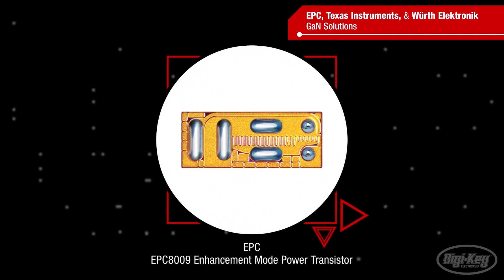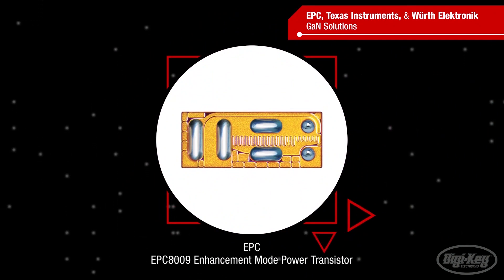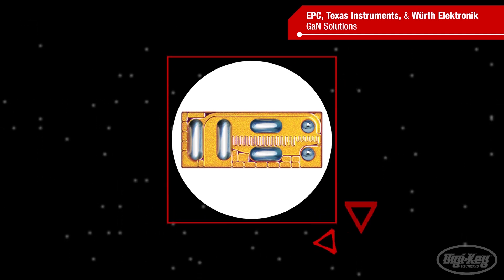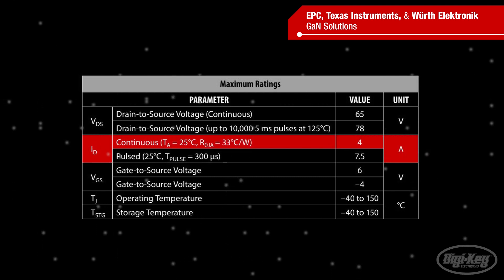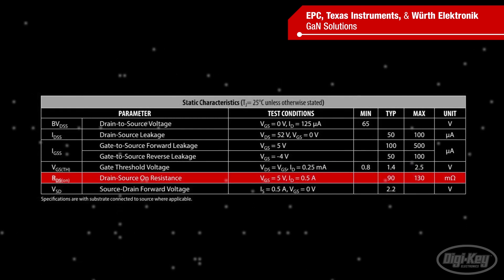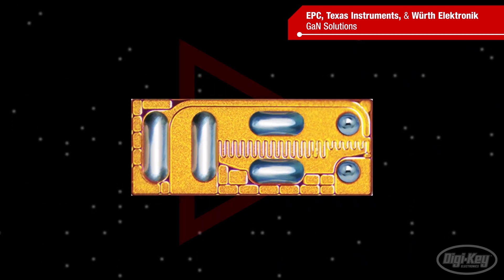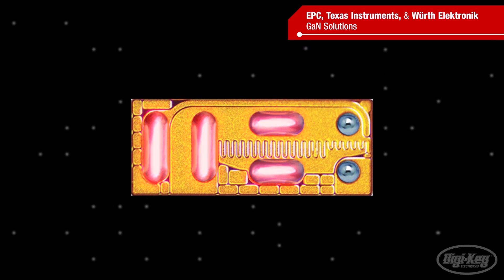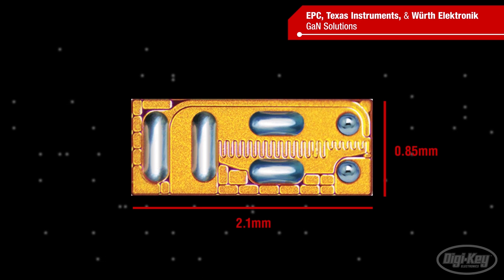The driver is paired with EPC 8009 GaN power transistors for their high switching speed, low output capacitance, and zero reverse recovery loss. The 65-volt GaN FETs are rated for continuous drain current up to 4 amps. The EPC 8009 also has low RDS-on for minimum conduction loss, and the design uses two half-bridges in parallel to further reduce losses. The devices are supplied as passivated die with solder bars and have a tiny 2.1 millimeter by 0.85 millimeter footprint.